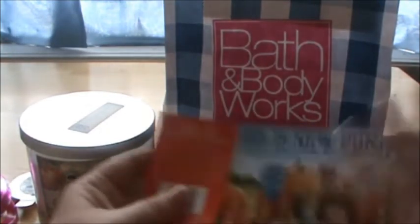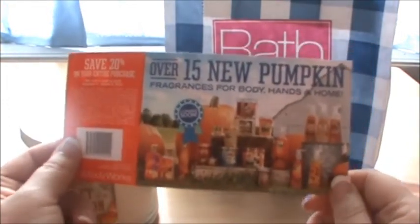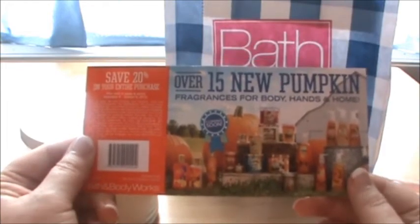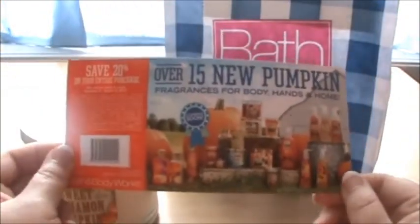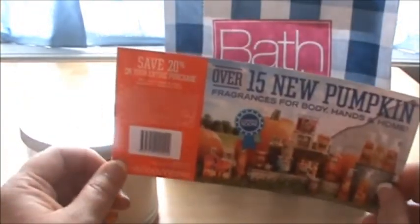Bath and Body Works is having their big promotion with all their fall products and there's so many things to choose from. With this little coupon they give you, you can get 20% off your entire purchase online or in the store. These coupons are good September 9th through October 6th, so I'm looking forward to using that. Anyway, that is it for this complete Bath and Body Works haul. I hope you're having a great day — all the best!